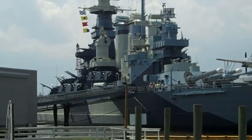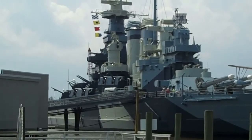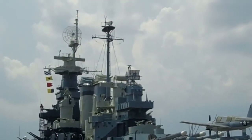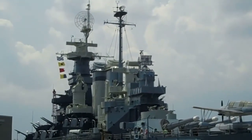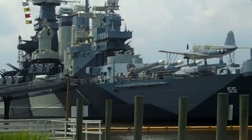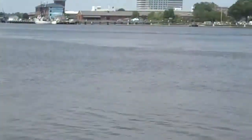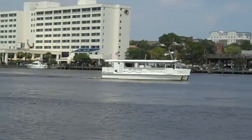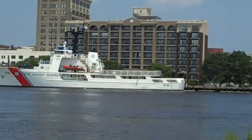On the side there are ten guns on each side. And then all the satellite stuff on top. It sits on the river here that overlooks downtown Wilmington.